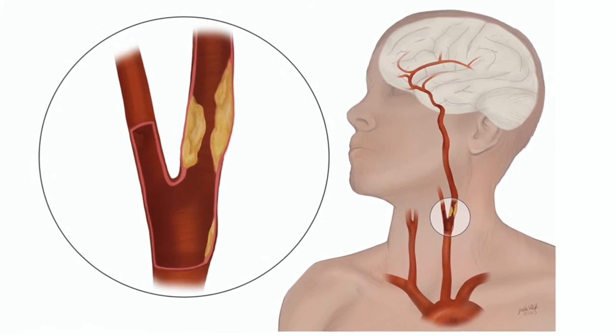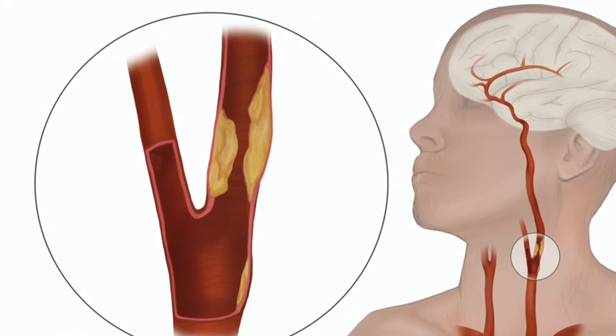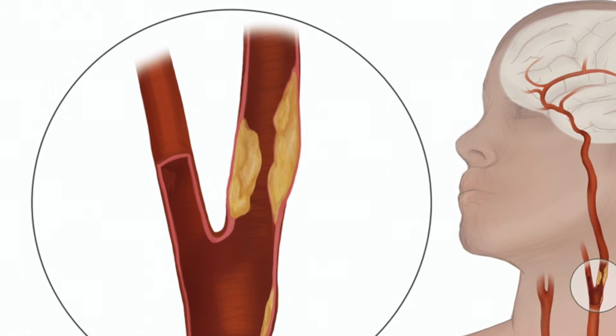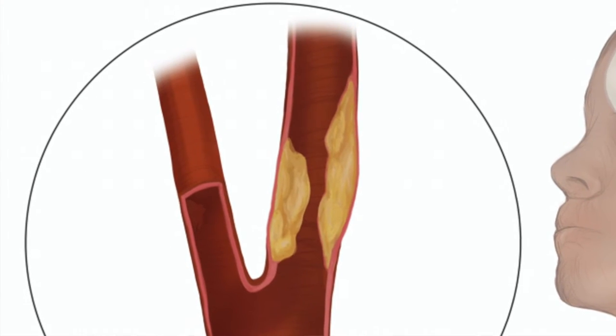The internal carotid artery plaque buildup can result in two problems. One is if there is enough plaque buildup, there's not enough blood flow going into your brain, which can cause different problems including a stroke. The second problem is that some of the plaque can actually break off from the common carotid artery or the internal carotid artery, go into the brain, and cause what's called a TIA, or a temporary ischemic attack, where you have stroke-like symptoms that are only temporary.